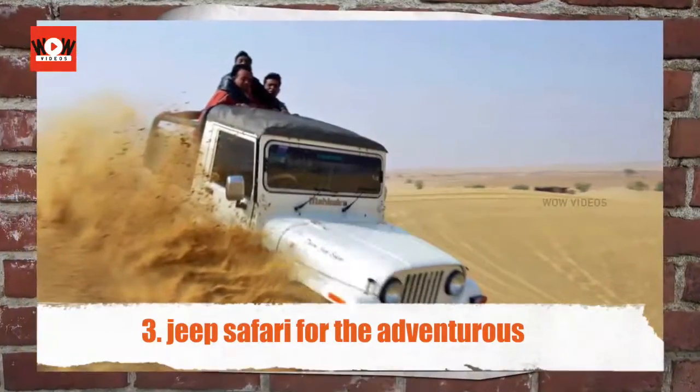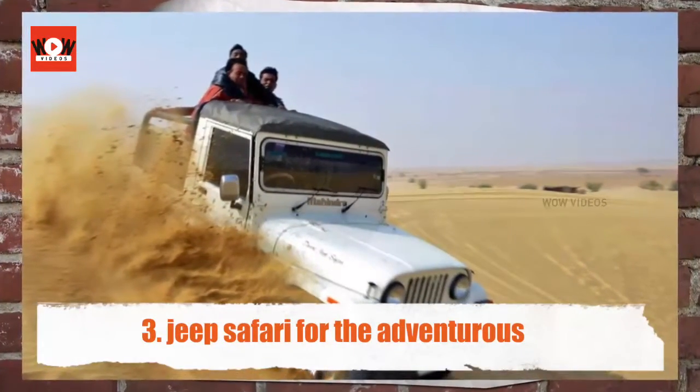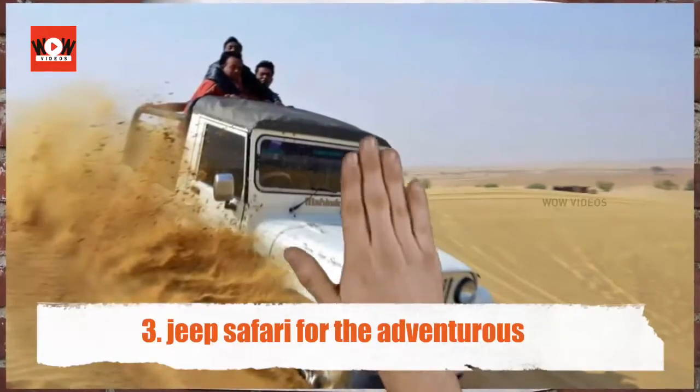Jeep Safari for the Adventurous — a jeep safari is another alternative to explore the limitless desert.